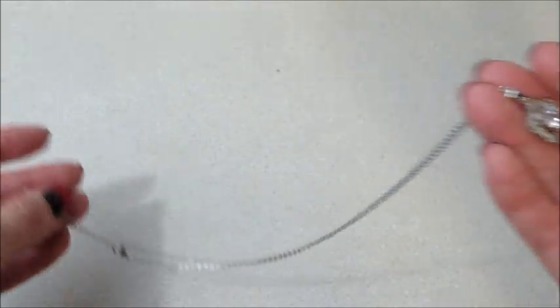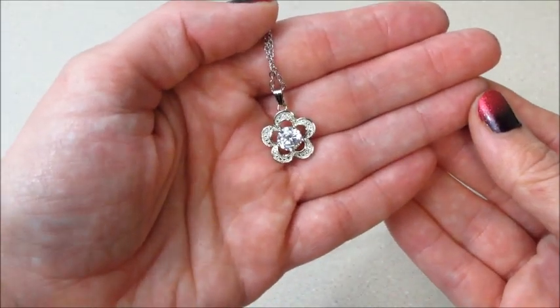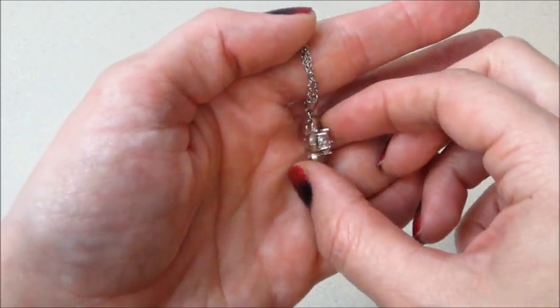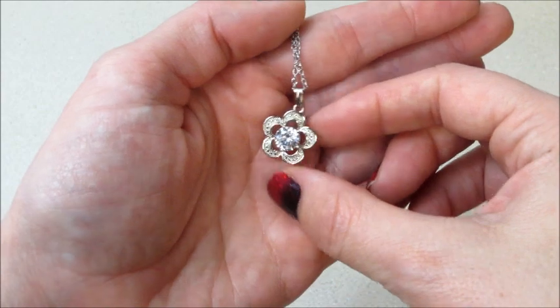I've been getting tons of duplicates — something has definitely changed. I think the jewelry is still coming from the same place, but just not as much variety as it used to be, which is sad. So that is what I got.